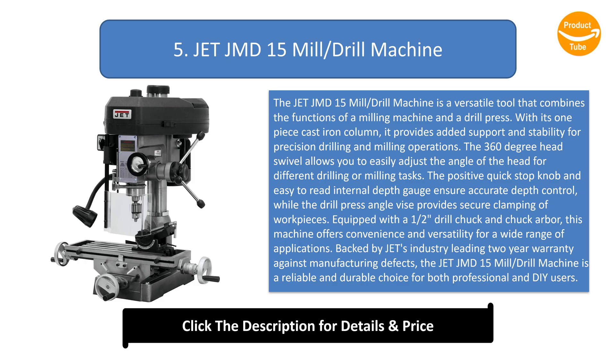Equipped with a one-half inch drill chuck and chuck arbor, this machine offers convenience and versatility for a wide range of applications. Backed by Jet's industry-leading two-year warranty against manufacturing defects, the Jet JMD-15 Mill Drill Machine is a reliable and durable choice for both professional and DIY users.